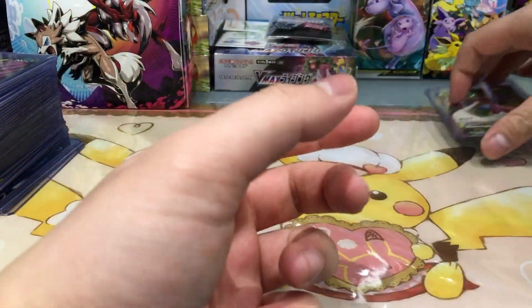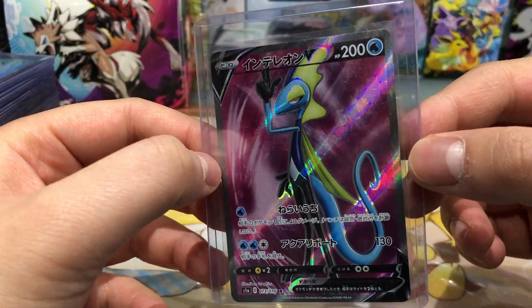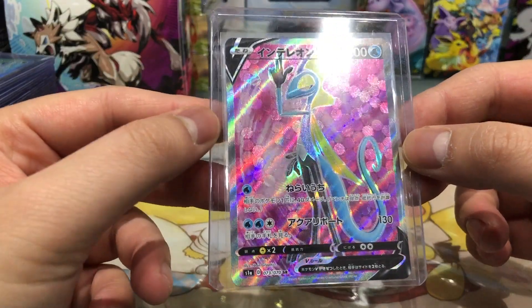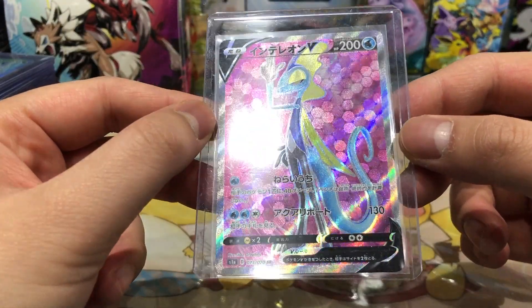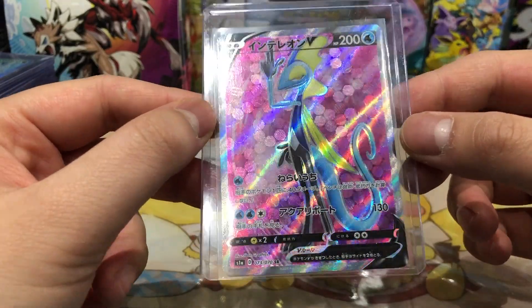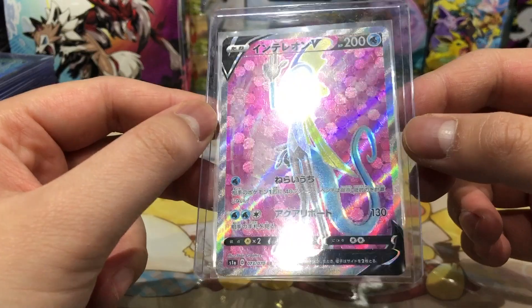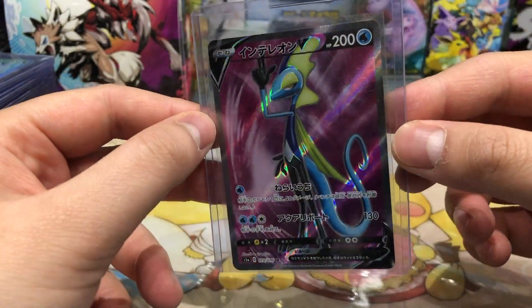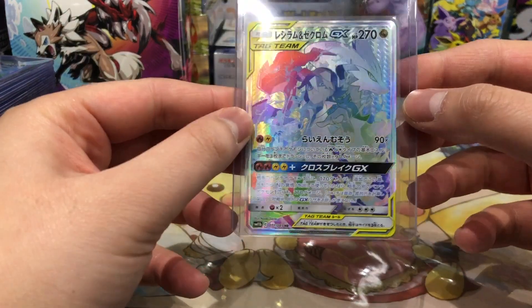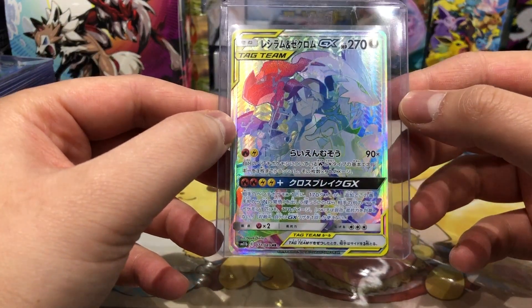Next up, Intelion V — also one of my favorite cards from the newer set. What I love about this card is that the texture in the background consists of hexagons, and it makes this card look really really clean. Really really nice card.